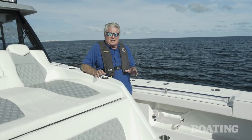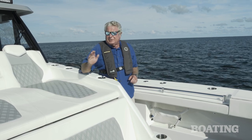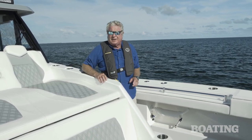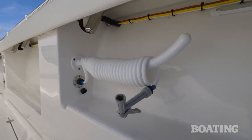Once you've dragged your catch into those fish boxes you're going to want to clean the deck down, and that's easy here. You've got raw water washdown on the starboard side fore and aft. You've also got fresh water washdown on the port side and another outlet aft.